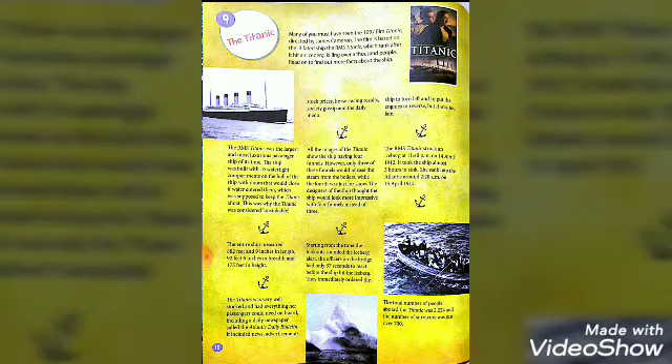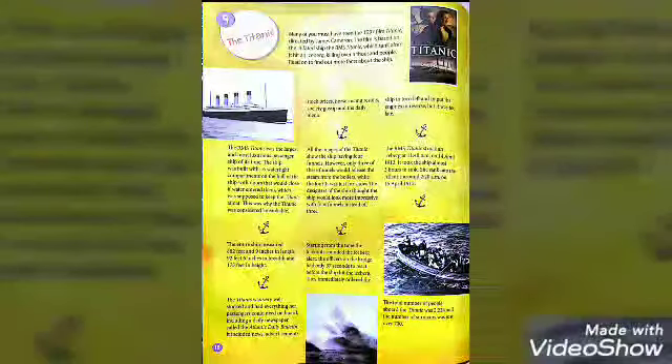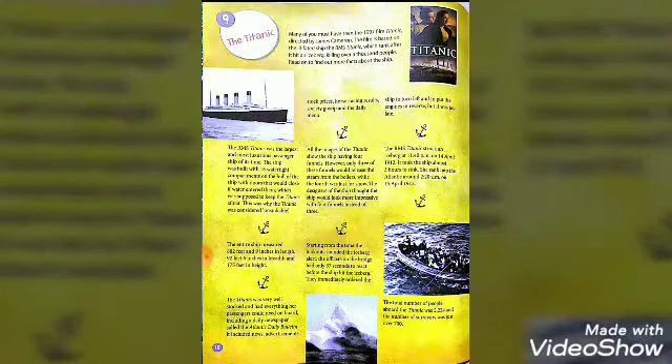The entire ship measured 882 feet and 9 inches in length, 92 feet 6 inches in breadth, and 175 feet in height. You can imagine how big the Titanic — the largest and most luxurious passenger ship of its time — really was.